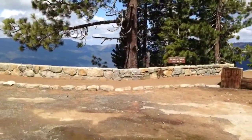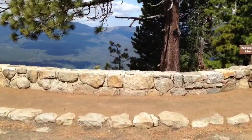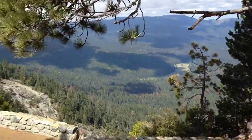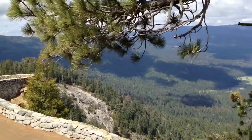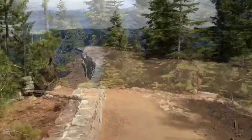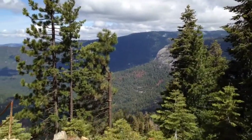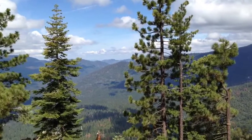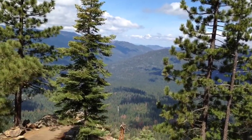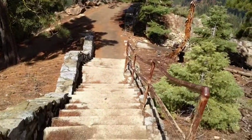We're at Wawona Point. I've never been here, so I figure you can share the view with me. This is lovely. You can see a little bit of the road down there. I'm going to turn this off while I go down these stairs.